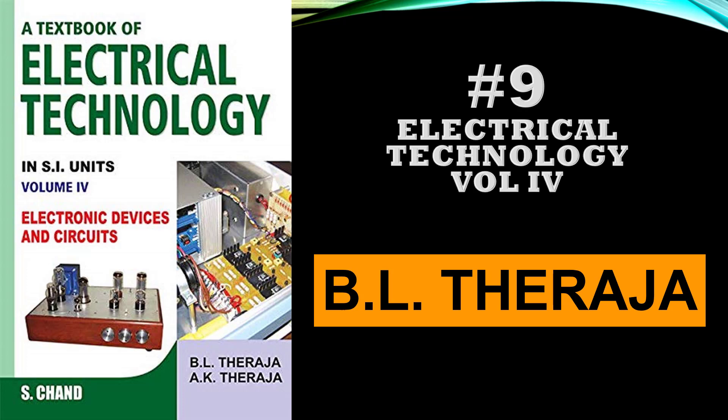This is also a very nice series. This book is volume 4 in the series on electrical technology. Volume 1 is also a nice book for basic circuit theory, with a lot of solved examples. This series is very popular in many Indian universities for first-year electrical engineering. All four volumes are nicely written, and the strength of this book is the large number of solved examples. The relevant volumes for students would be volume 4 for semiconductors and volume 1 for circuit theory.